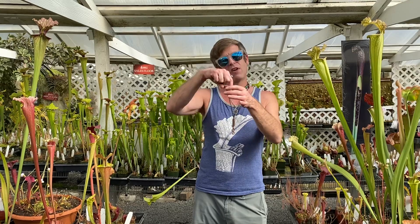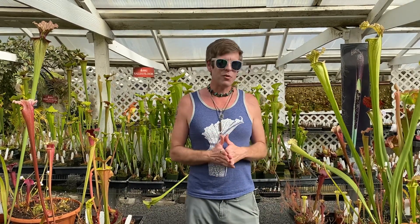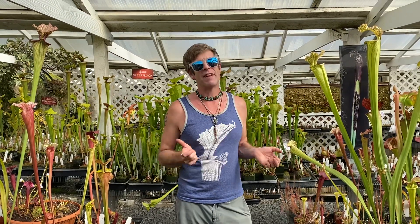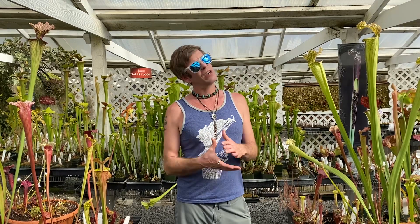Also, there are a lot of pitcher plants — leaves that are vessels that trap things like a pitfall trap, where things fall into the leaf and can't get out. I'm surrounded by American pitcher plants here. There's even another weird one called bladderworts. Those have tiny suction traps underneath the soil or water, sucking up microscopic organisms in one five-thousandth of a second. They're really fascinating. That's basically how carnivorous plants trap.